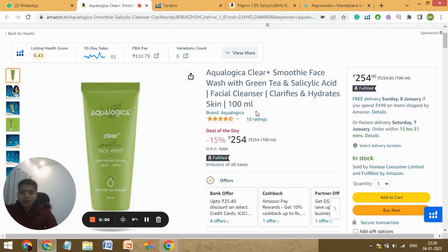Hi, this is Marama Kirmanyi from Regro Media, a full-service Amazon agency managing ads for 60 plus brands with 35 plus team members. So today I'm gonna do the audit of your listing.